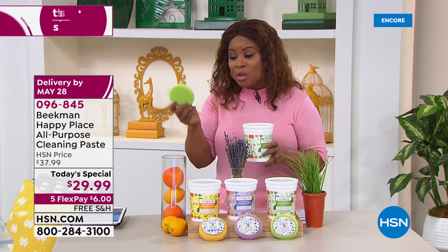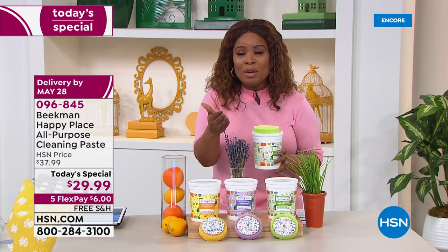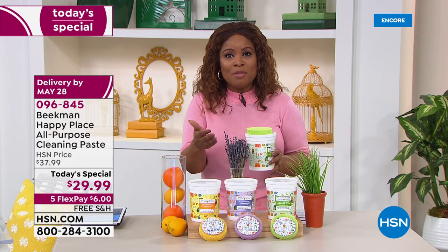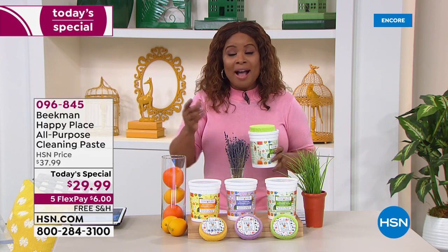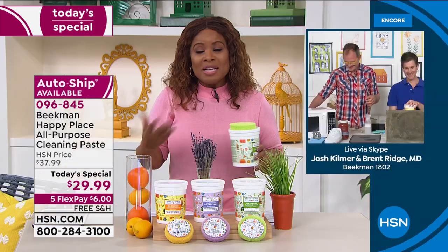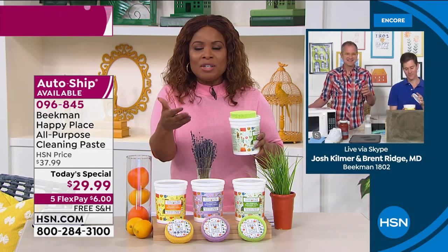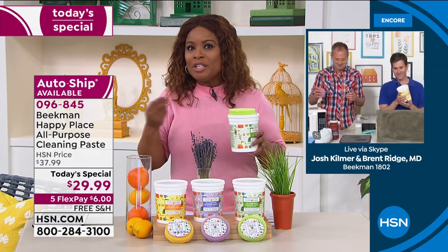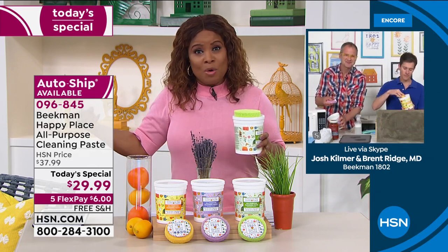You get that with your today's special, and if you want to add more scrubs to your order you certainly can. We are live on Facebook — we know how much you love Happy Place and the Beekman boys. Let us know, call the show, get your order in. This is a product using naturally derived ingredients — we want to get those harsh chemicals out of our home.